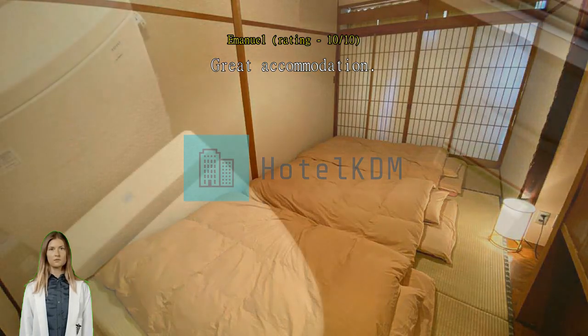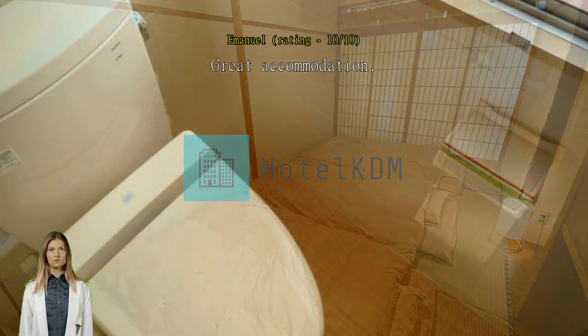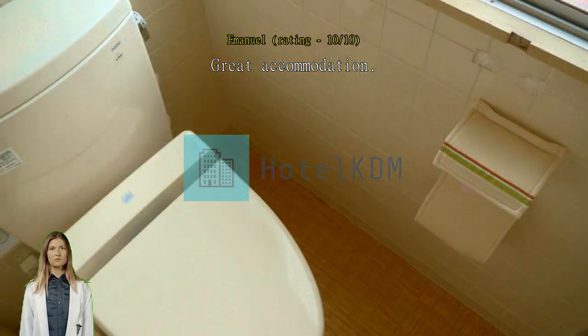Friendly staff provide useful information. Room is spacious for 4 of us. Good location.